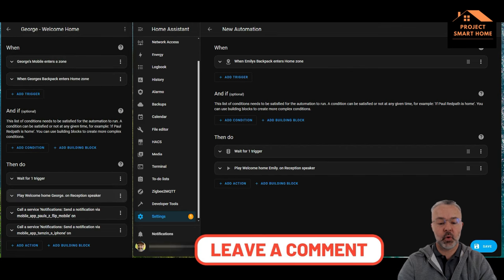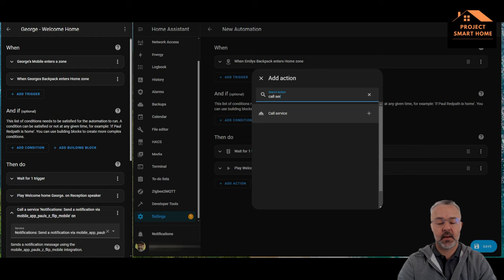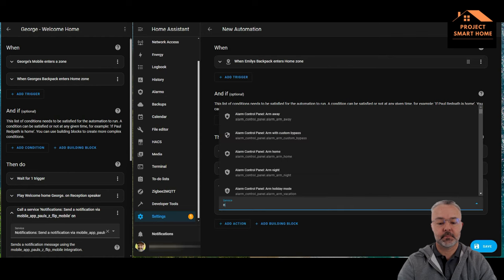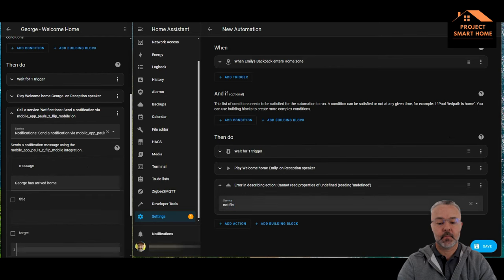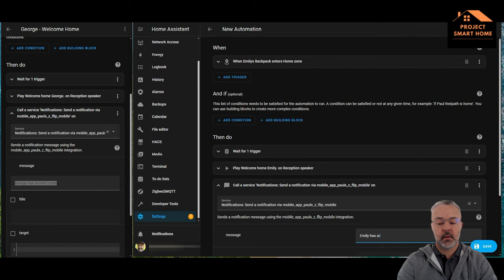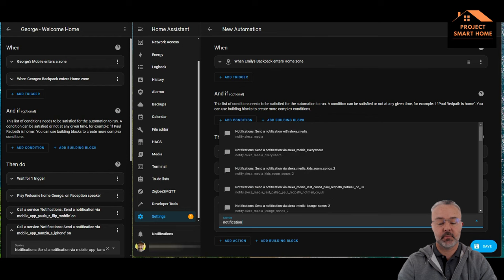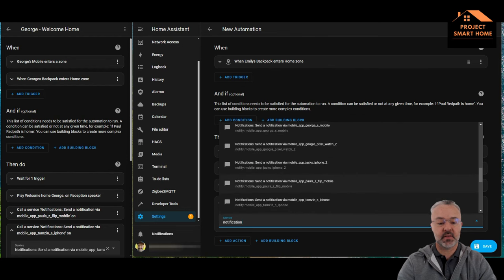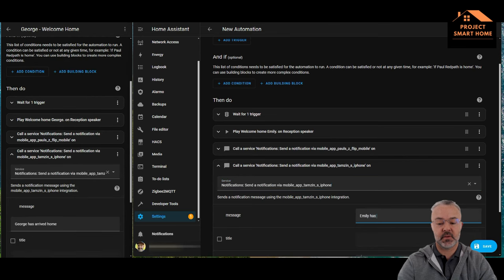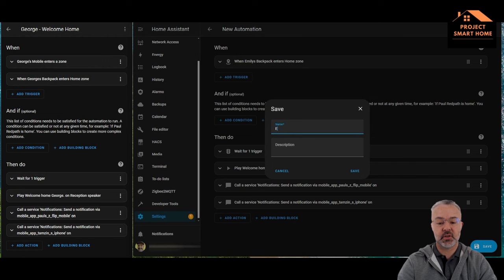The final bit — which we've seen before — is setting up the notification so both my wife and I get a message, so we know that our children have arrived home safely. Using the Call Service Notification and simply sending a message to my mobile phone, and the same for my wife's. Once that's set up and working, you can save it with a sensible name, and that takes you to the end of the process.